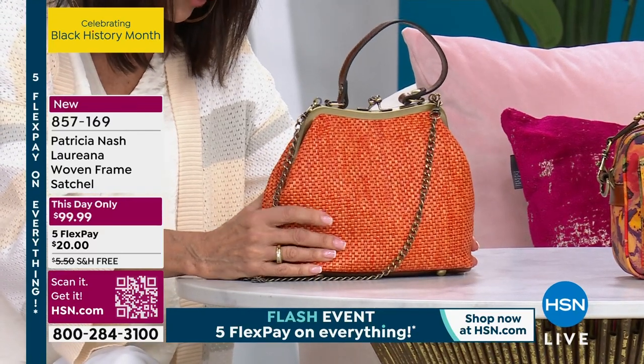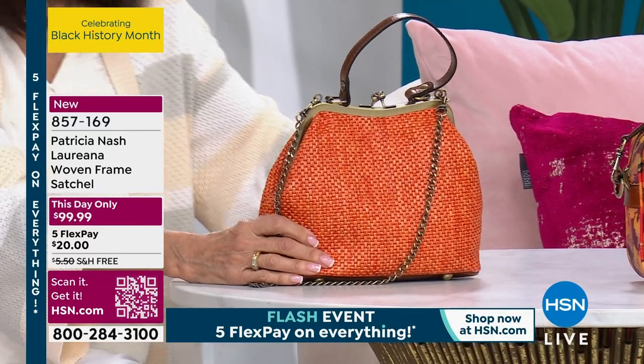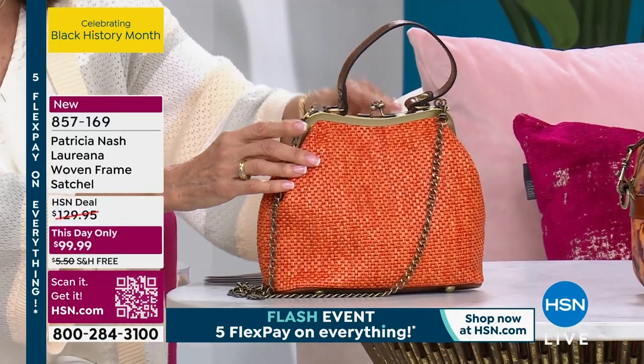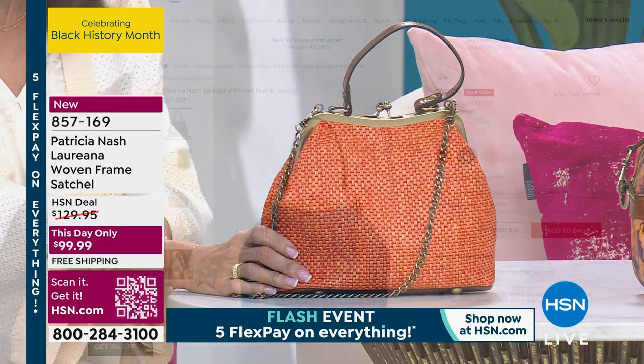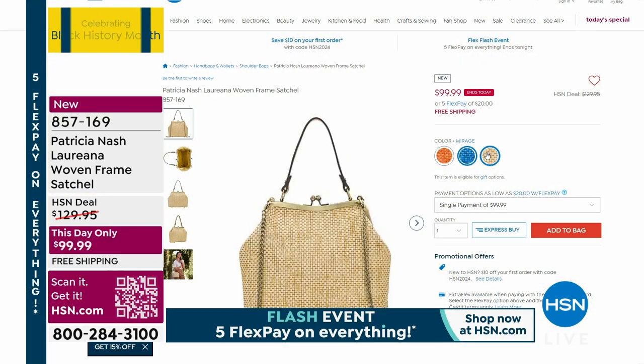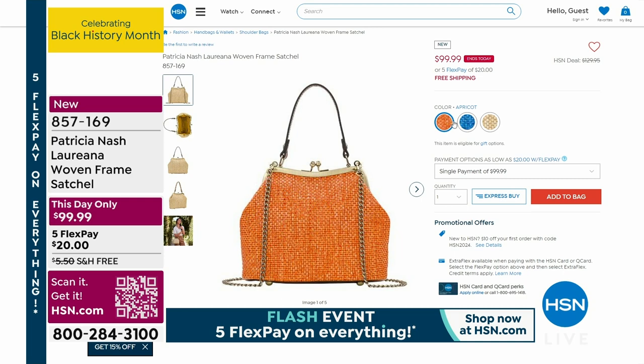Leather woven walls — you have all of that beautiful leather trim to it, which I love. A good kiss lock closure. We have two other colors: I have a mirage, which is your blue, and then we have a natural, which is going to be your tan. There's your natural right there that you can see, so that's another one of the colors coming up in that bag.